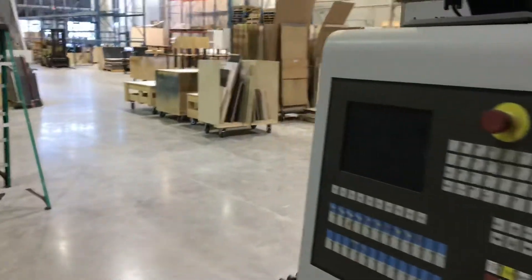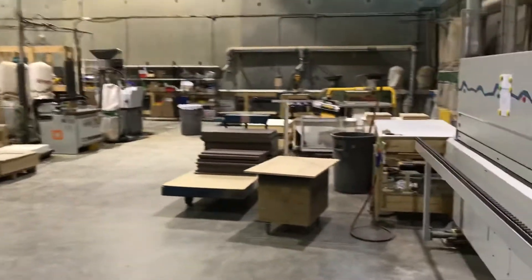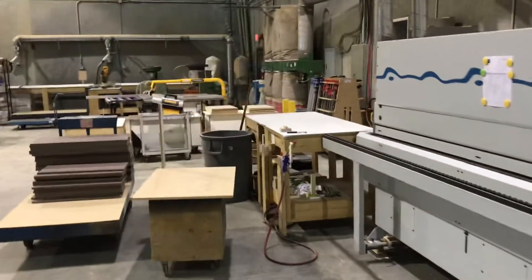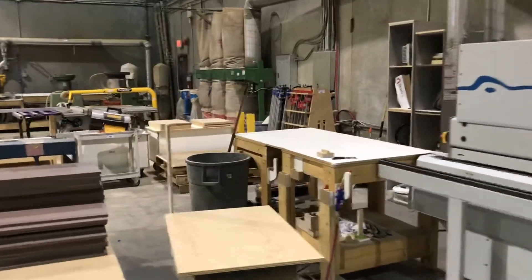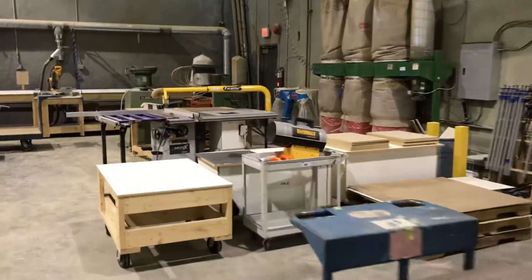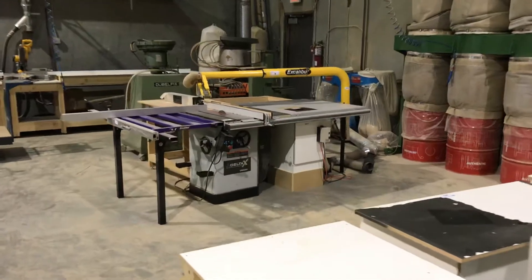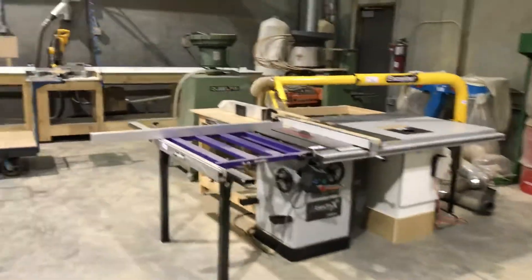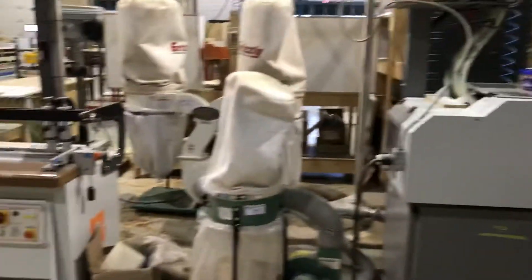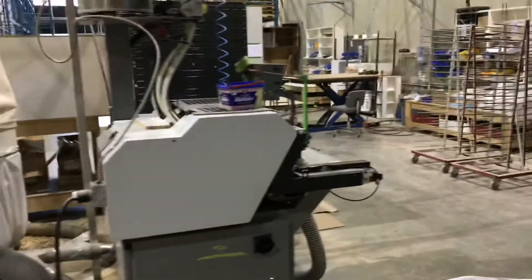We've got table saws, lots of mobile carts, dowel inserters, wooden work tables — everything you need if you're going to start up a cabinet shop. There's a nice Delta X table saw with an Excalibur dust collection guard over top of it. Lots of carts and products, small mobile dust collectors — all to be sold to the highest bidder.